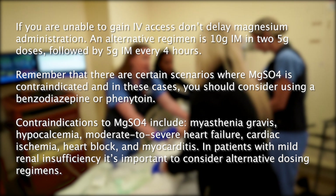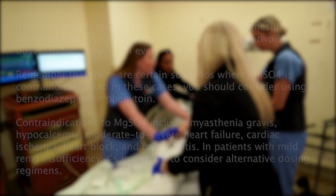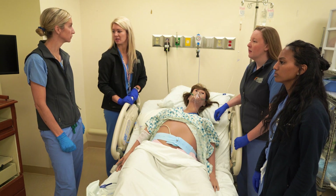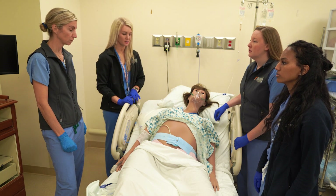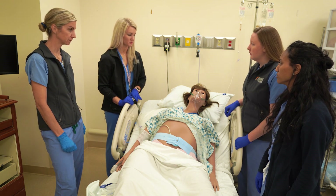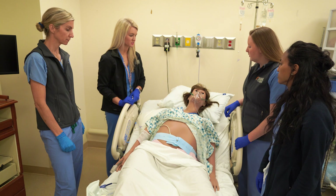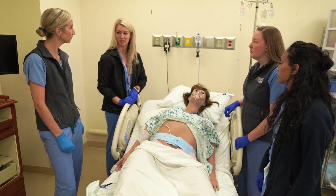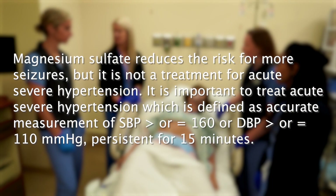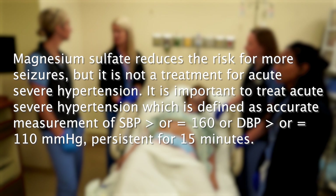Remember that there are certain scenarios where magnesium sulfate is contraindicated. In these cases, you should consider using benzodiazepine or phenytoin. Her blood pressure is 173 over 101 and heart rate is 118. Let's avoid the nifedipine or hydralazine pathway, as those can both cause reflex tachycardia. Does she have any history of asthma? No. Let's go ahead and start the labetalol pathway. Magnesium sulfate reduces the risk for more seizures, but it is not a treatment for acute severe hypertension.